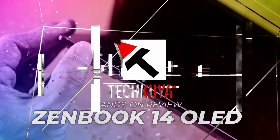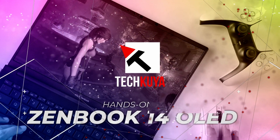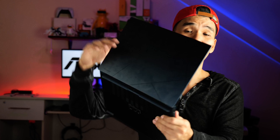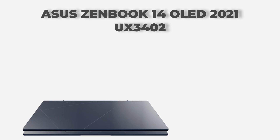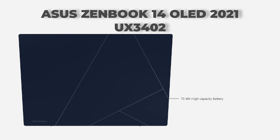Need I say more? And no, it's not a MacBook Air. This is a new Windows machine called the ASUS ZenBook 14 OLED 2023 Edition. It is the follow-up to the first ZenBook 14 OLED which came out in 2021.